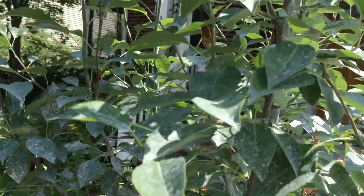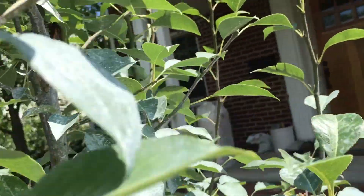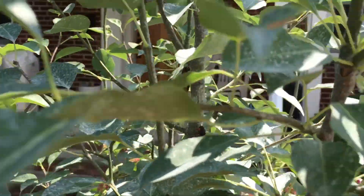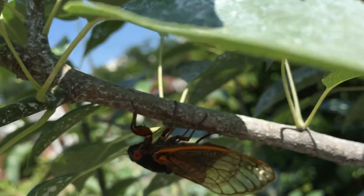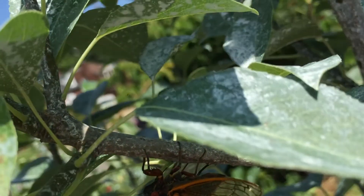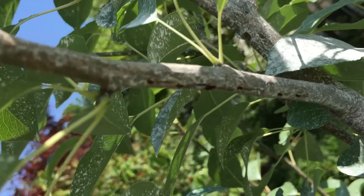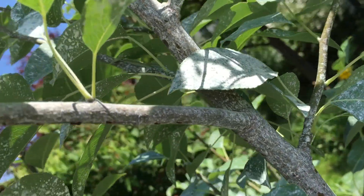Here's some — you can see them laying eggs in the wood. You can see the trenches in the bottom of that branch where they're digging in and laying eggs.